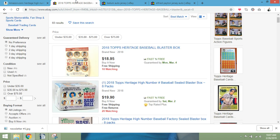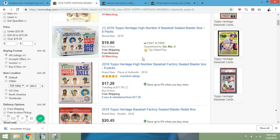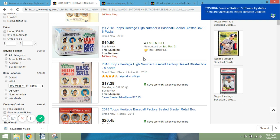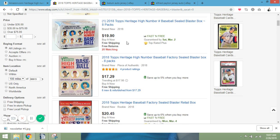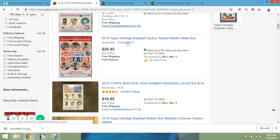Looking at the same 2018 Heritage High Number blaster boxes on eBay, the cheapest is around $17. So you're saving a little money over Amazon. A couple of weeks ago I picked mine up for around $15, so the boxes have clearly gone up and might keep going up — people may be catching on to this product and it might be getting a little more scarce.